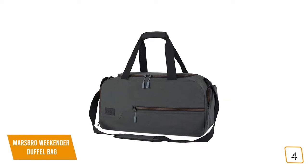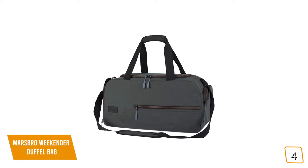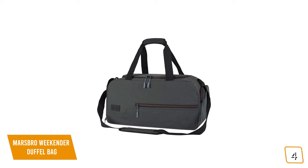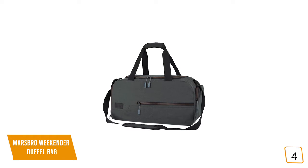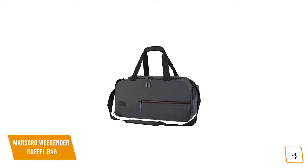If you're looking for an affordable gym bag that's water-resistant, the Marsbro Weekender Duffel Bag is made of long-wearing, anti-tearing, 600D 100% polyester fabric backed with a heavy layer of artificial PVC, keeping your clothes and electronic devices from getting wet, making it great for taking to the beach or pool.